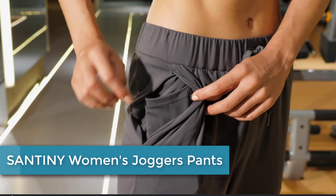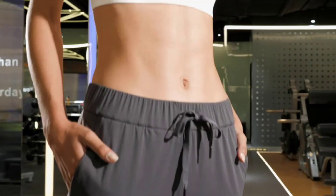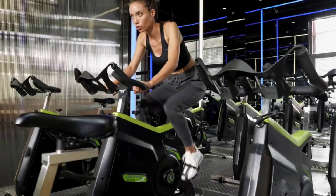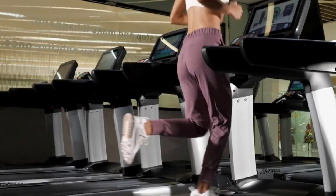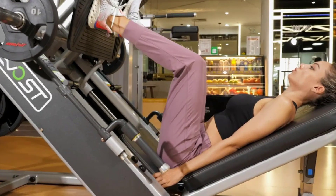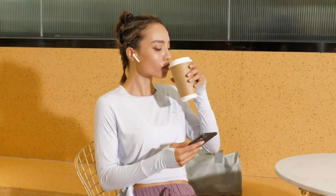At number 4: SANTINY Women's Joggers Pants. The SANTINY Women's Joggers Pants are a comfortable and versatile option for women who enjoy a range of activities. They feature a drawstring waistband for a customizable fit and pockets for added convenience. Made from a breathable and lightweight fabric, they are ideal for running, lounging, or working out. With a tapered leg and ribbed cuffs that keep the pants in place during physical activity, the SANTINY joggers are a practical and fashionable choice for any woman who values comfort and versatility.